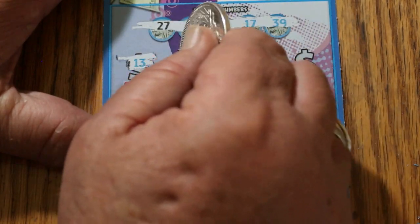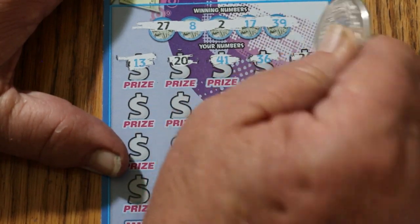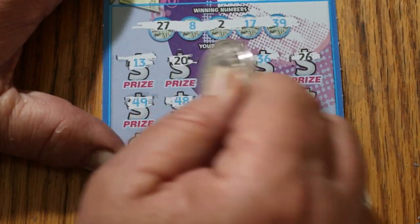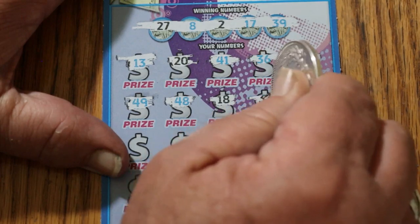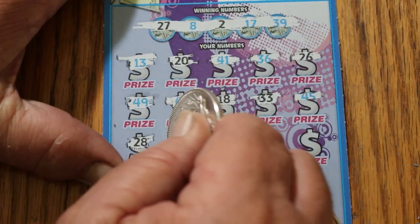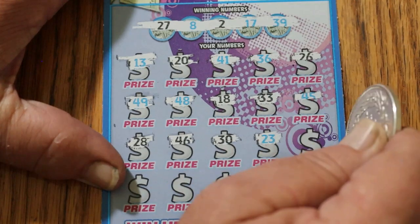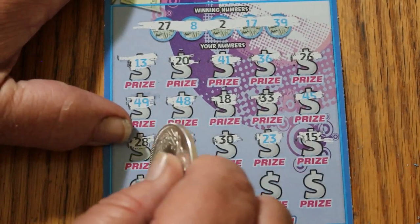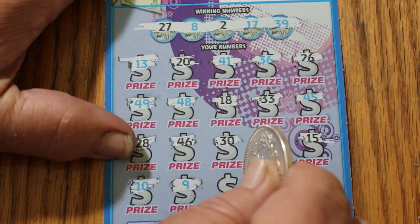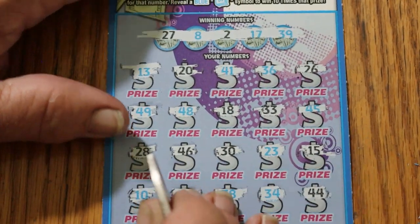Board numbers: 13, 20, 41, 36, 26, 49, 48, 18, 33, 45, 28, 46, 30, 23, 15, 10, 9, 38, 34, and 44. And nothing on ticket 007.